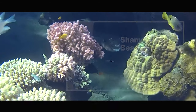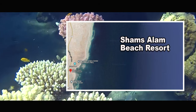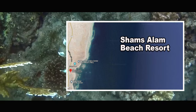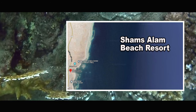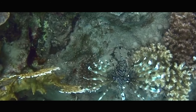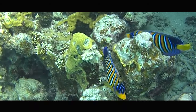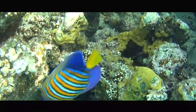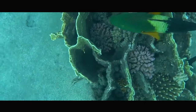Deep in the south of Marsa Alam is Cham Salam Beach Resort. The bay in front of it is really fantastic. When snorkeling you can expect different species of rays, turtles, the dugong and great corals. Hotel Cham Salam is a very basic hotel. A little tip: if you want more comfort, visit Gorgonia Beach and snorkel along the reef in the bay of Cham Salam Beach Resort.